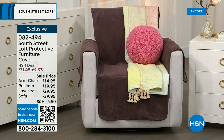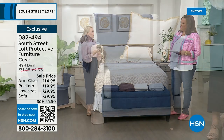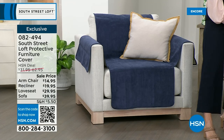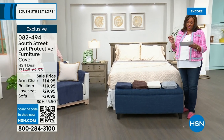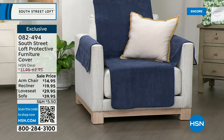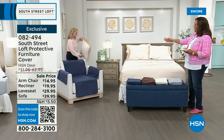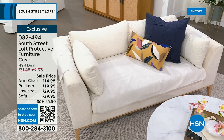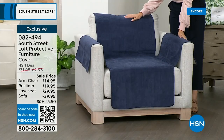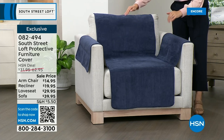We have them in all sizes: chair at $14.95, recliner at $19.95, love seat at $29.95, and sofa at $39.95 — all on FlexPay. They protect the seat as well as the arms. They go all the way over the back as well. These are incredibly soft with a beautiful sueded sort of upholstery. Don't fret if your furniture isn't the exact same dimensions — there's wiggle room on both ends of each furniture cover. We have four colors: navy, chocolate brown, cream, and gray.